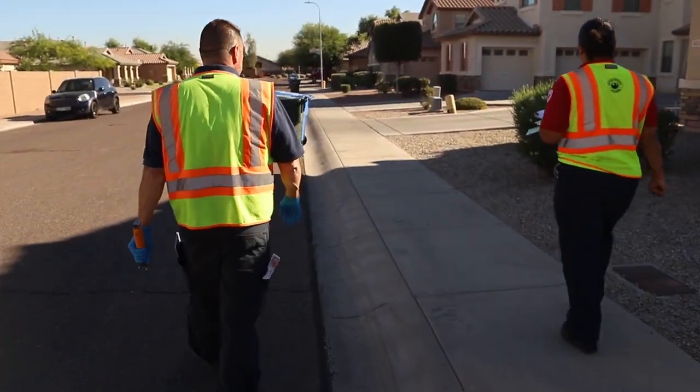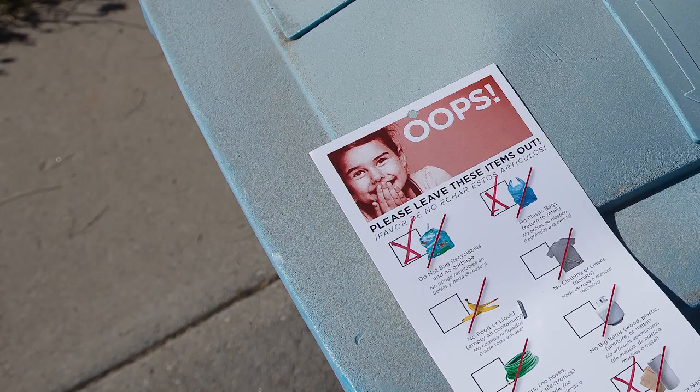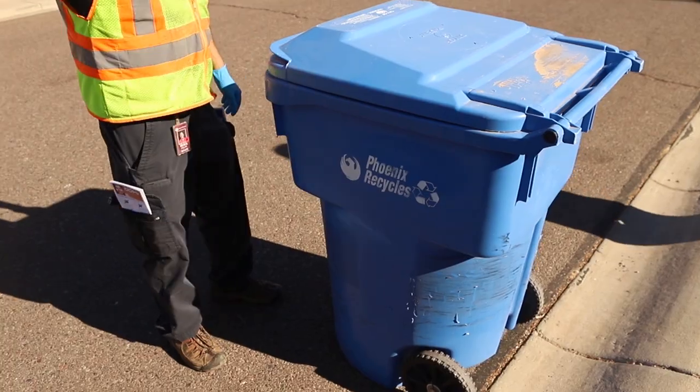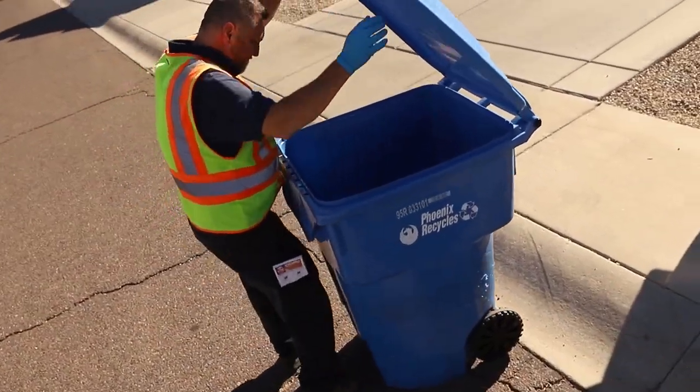That's when Monica and Derek come in. Through Phoenix Public Works' new educational program, Oops! Shine On!, Monica and Derek go around a Phoenix neighborhood to do visual audits of residents' blue recycling containers.